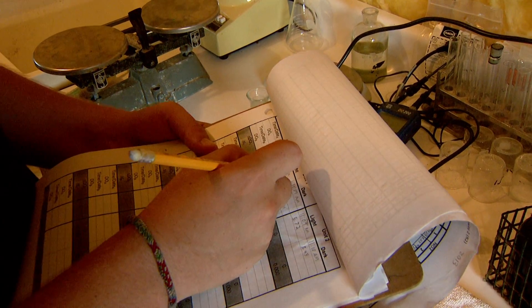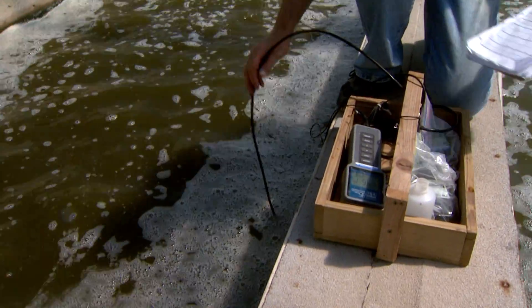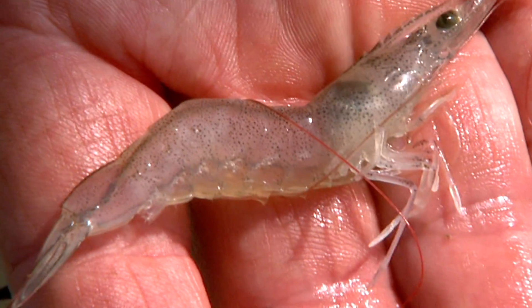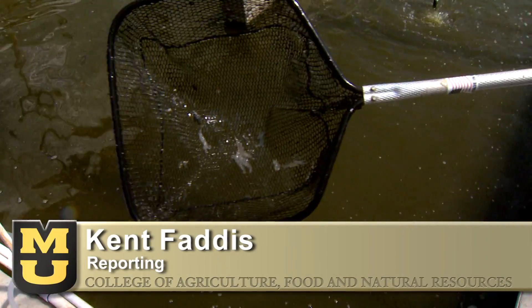Bruni believes U.S. consumers will be willing to pay the extra dollar a pound for shrimp grown in a system like this. The shrimp that come out of here will be of a higher quality. They'll be a tastier shrimp, fresh market seafood that's locally grown. From the University of Missouri, I'm Kent Faddis reporting.